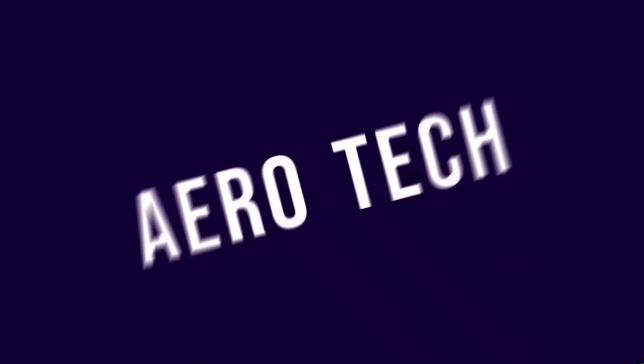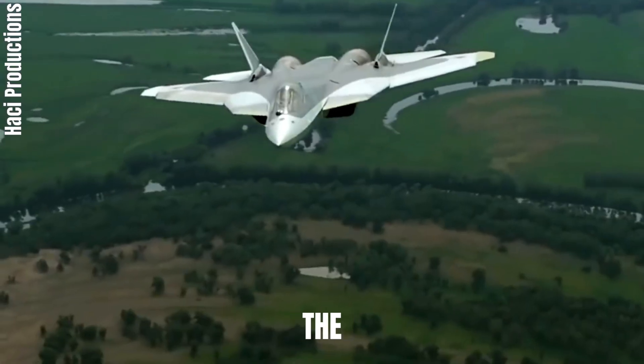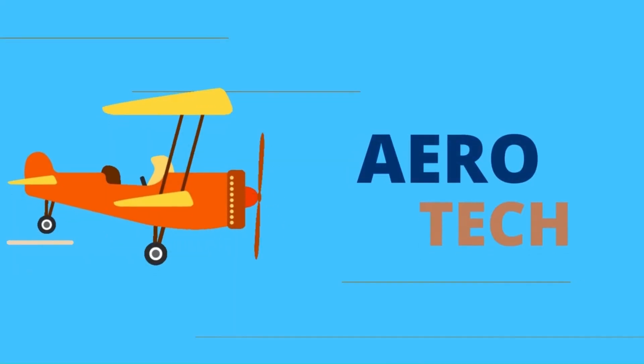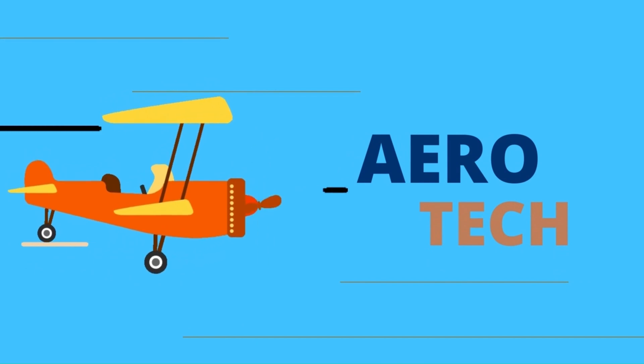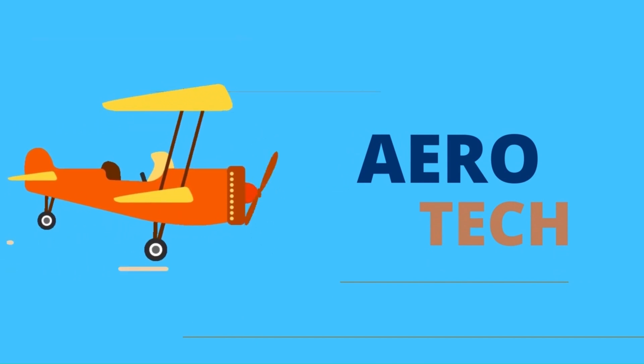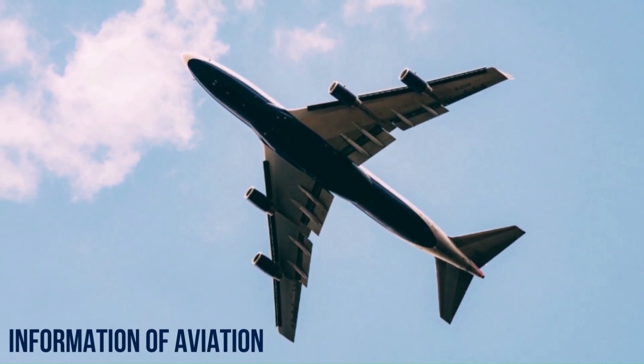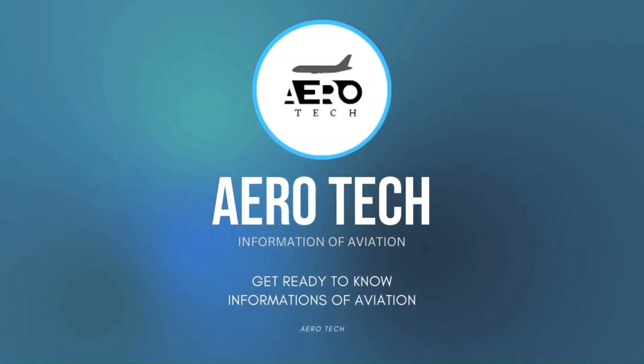Hey, welcome to Aerotech. Today we are going to explain about the largest fighter jets in the world.